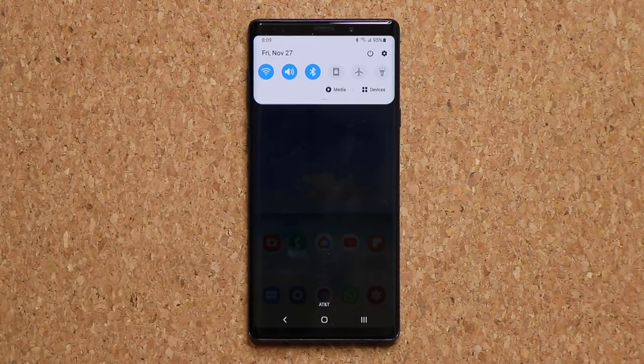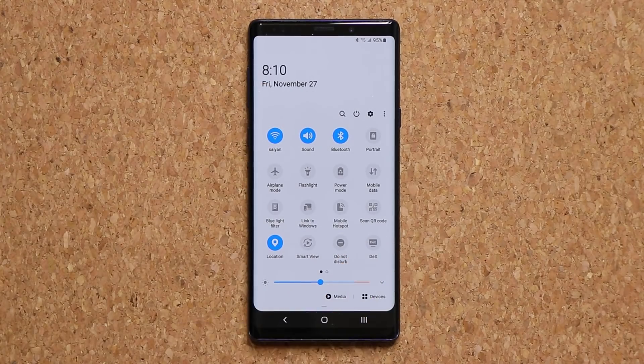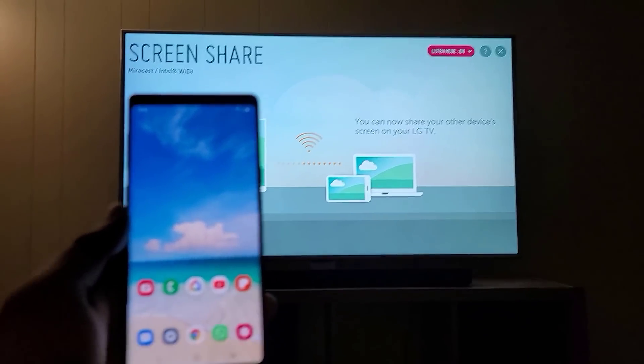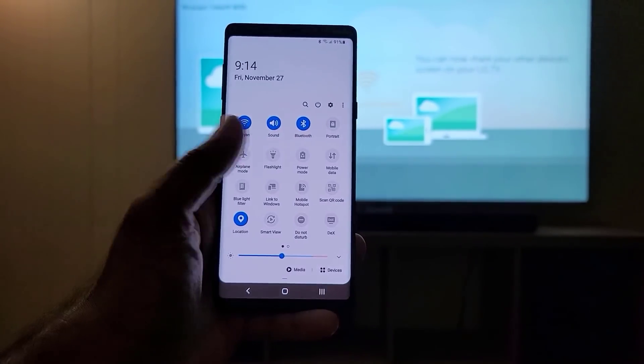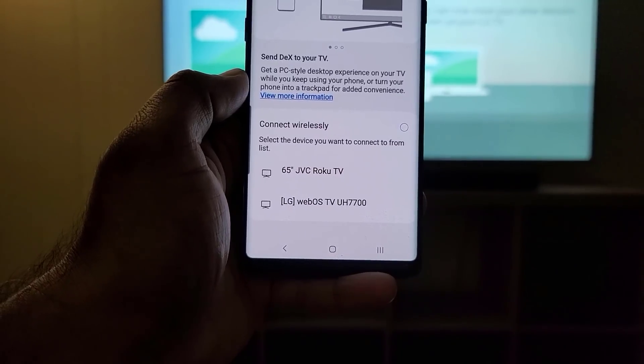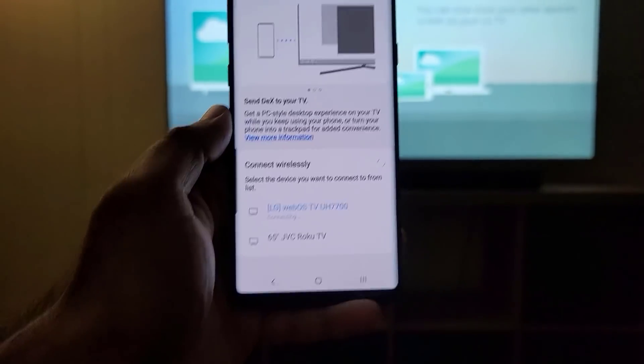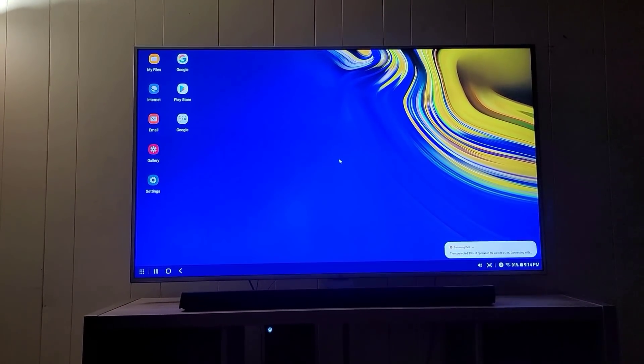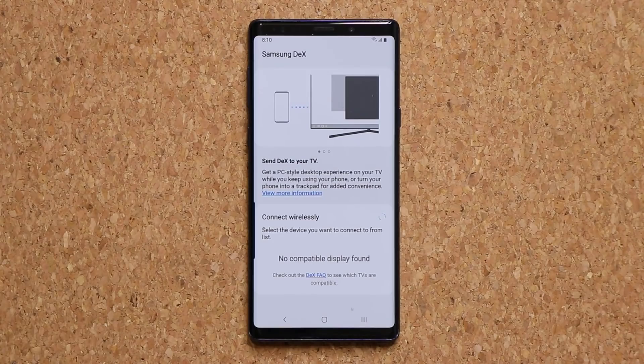When you pull down your notifications panel and pull it down one more time, you'll see the new DeX functionality. This extends the built-in DeX functionality from cable to wireless. When I go inside my DeX quick toggle, if there's any wireless smart TV in my house, it's going to show up right here. I can click the link and it's going to project the entire Samsung DeX desktop-like experience to that wireless TV. So now my Note 9 is also a computer that can be cast to my TV wirelessly, and I can use a keyboard and a mouse for a full desktop-like experience.